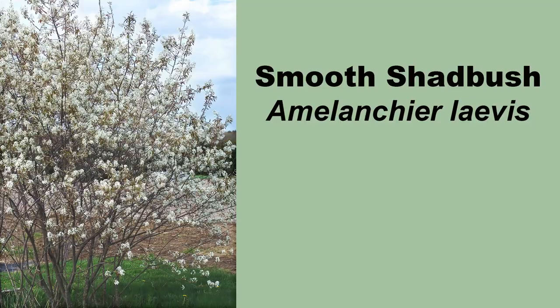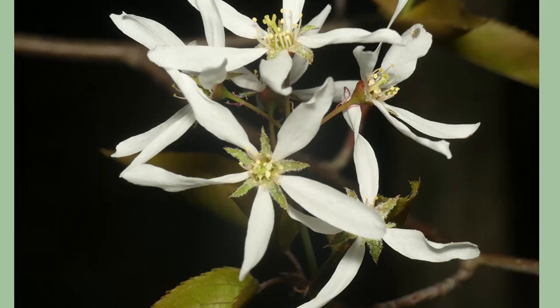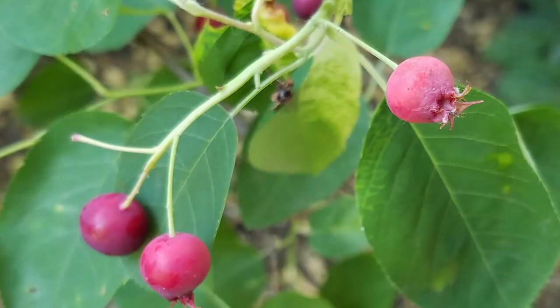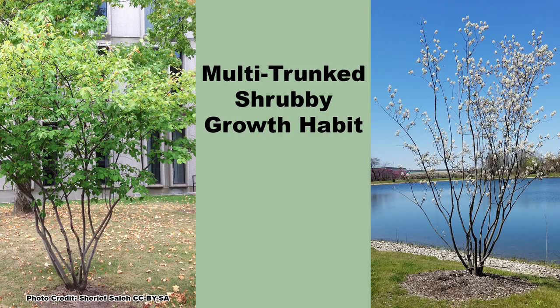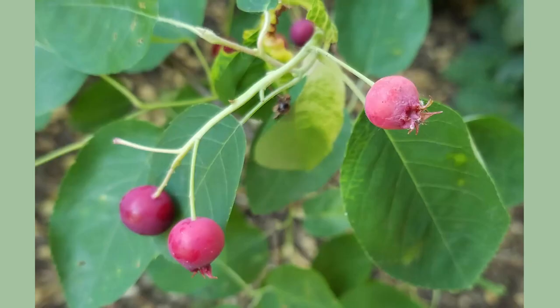Next up is Smooth Shadbush, Amelanchier laevis, which also has a large range in eastern North America. It has similar blooms to common serviceberry, but blooms over a shorter time in April and May, with the red to purple fruits appearing in June and July. Smooth Shadbush also attains a size of 15 to 25 feet tall with an equal spread and commonly grows in a multi-trunked, shrub-like form. It will grow in a wide variety of well-drained, moist to dry soils and in full sun to part shade, again with better flowering and fruiting in full sun.